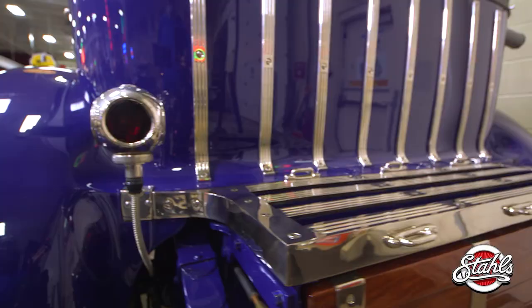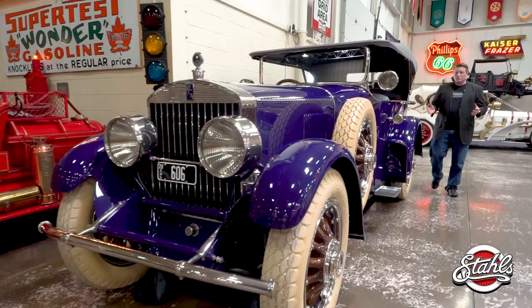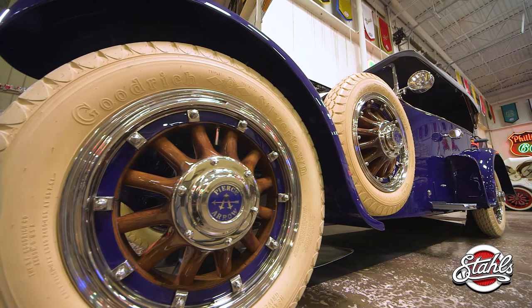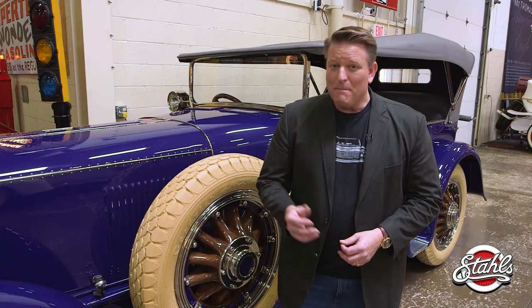They set out to build the most extravagant vehicle of its time. The car that was produced bore no resemblance to any previous Pierce Arrow — it literally looked like nothing else on the road. The sheer size alone was massive. Even by today's standards, it was built on a 147.5-inch chassis that cost $6,000. By comparison, you could purchase a Packard in full limo trim for less than the chassis alone.